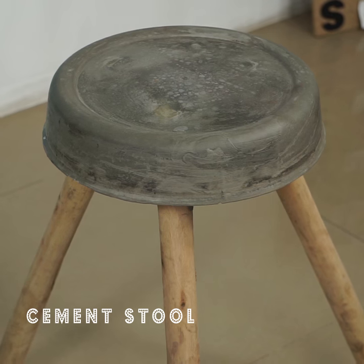We're back with DIY Thursdays and today I'm attempting making a cement stool. Let's go.